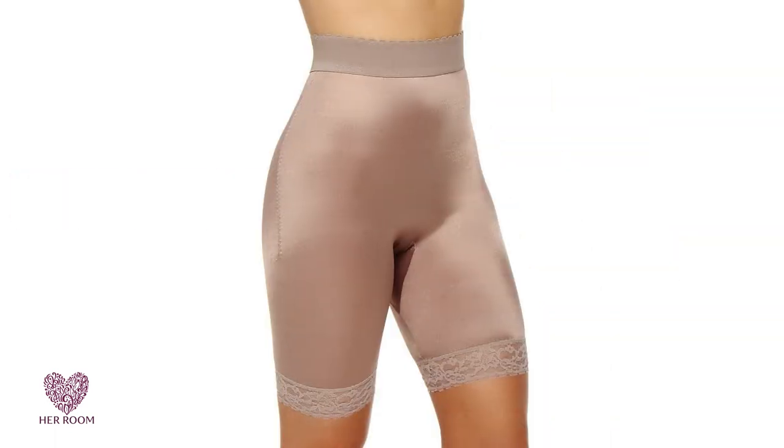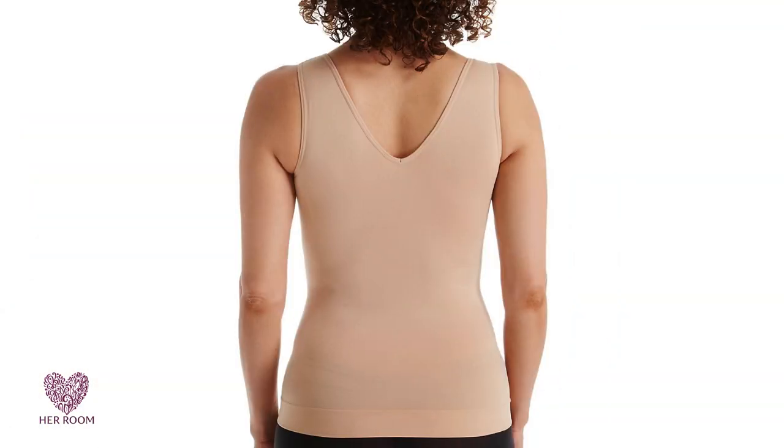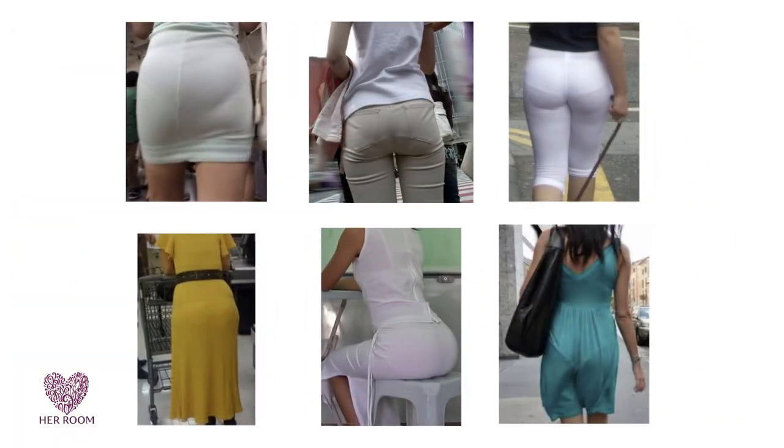Light control shapewear. Light is the newest control level to hit the market. The initial thought by most women was, why bother? It's not doing much. But that's the point. With the current form-fitting fashions, women want to avoid any type of visible line showing under their clothing.